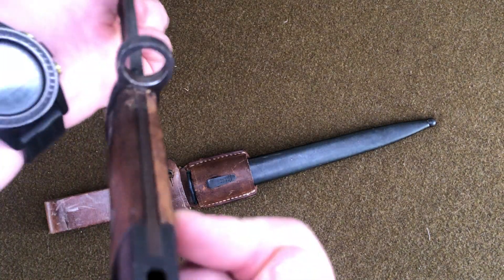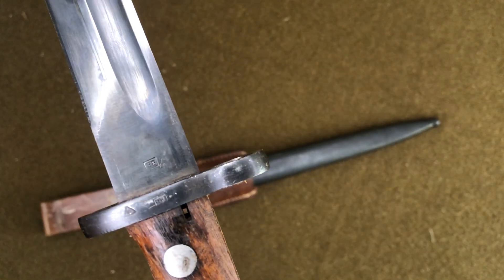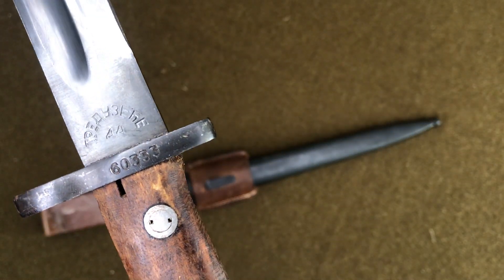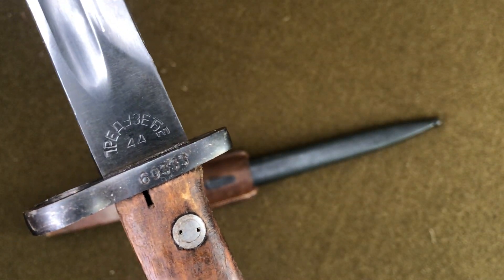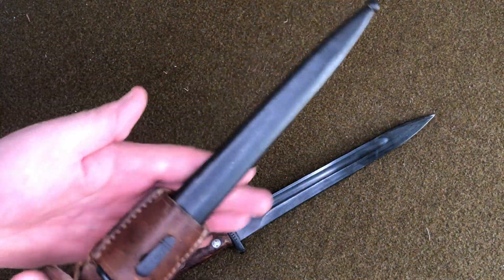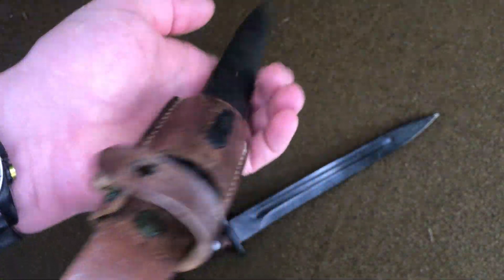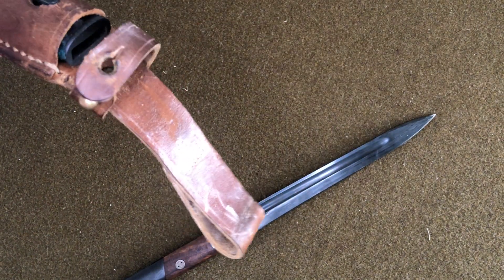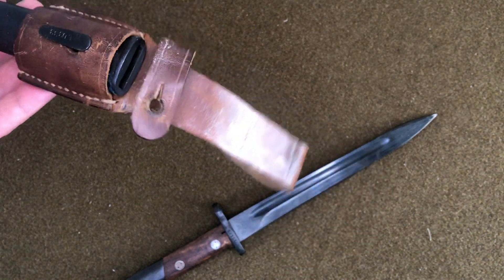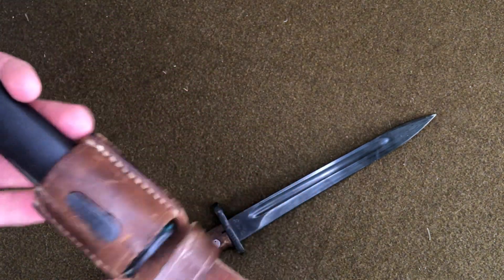One difference is that this one has a locking ring — the S84-98 lacked the locking ring. There are some more markings here too. This is a pre-1953 example. It comes with the scabbard, which is just a typical steel construction. On the M1924 bayonet frogs they had a longer belt loop so it hung down a little farther; these ones were shortened up and made a little bit smaller.